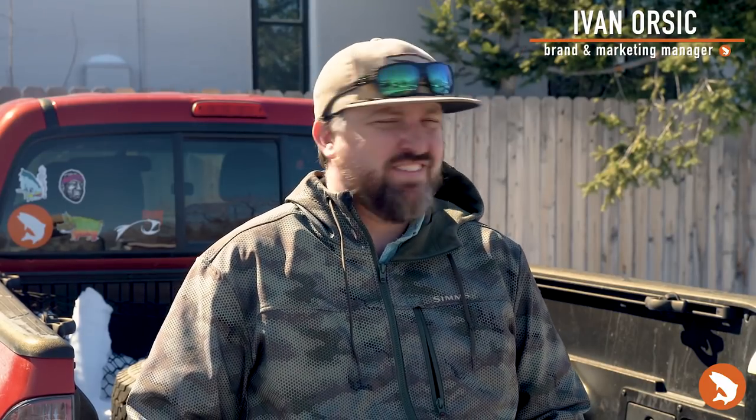What's up everybody, it's Evo with Trout's Fly Fishing, back with the Bud Light truck and your bi-weekly fishing report and forecast. We've survived the bomb cyclones, we've survived inventory — it's on to the middle and end of March, and I couldn't be more excited about that.